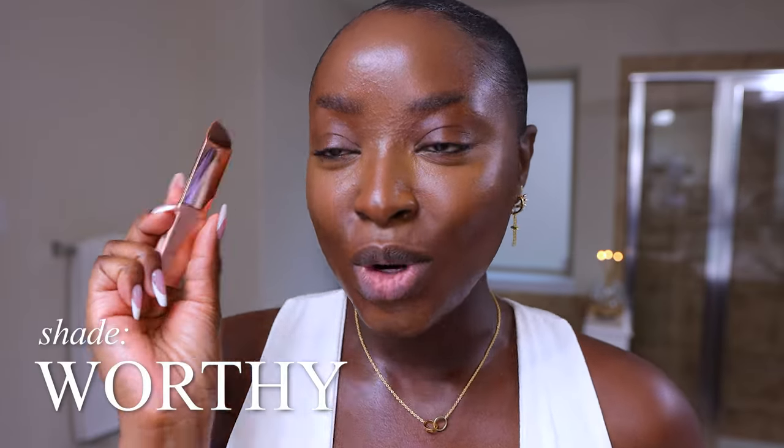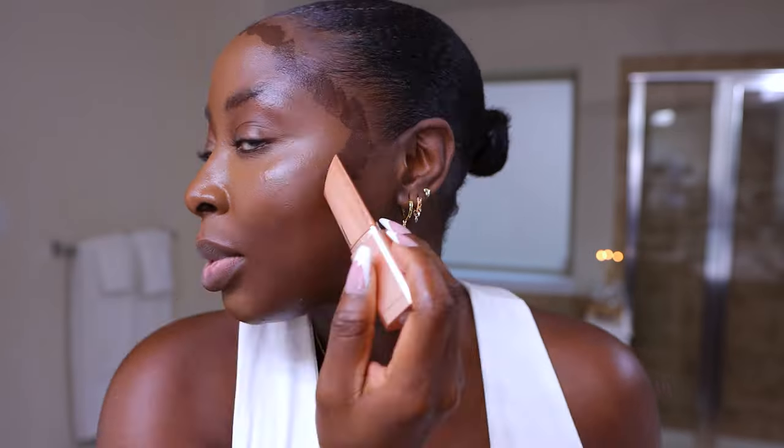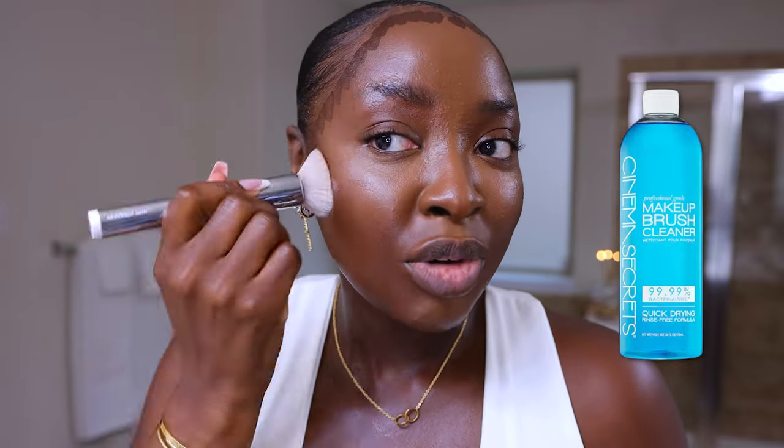Now we've got to contour with our LYS Stick Bronzer. This is the shade Worthy. I'm gonna bring in my bronzer — I call it my contour; it's gonna give me a shadow. I'm putting it up more because I used to put it lower and that's too low. I feel like this is gonna look even deeper than usual because this foundation shade isn't that dark. Freshly cleansed brush — I used my Cinema Secrets liquid that dries quickly. It smells so good.